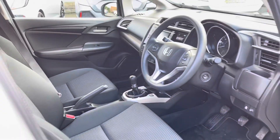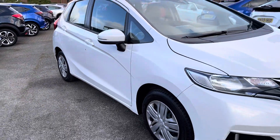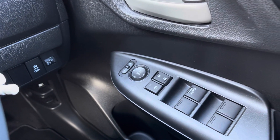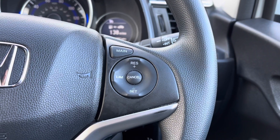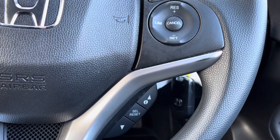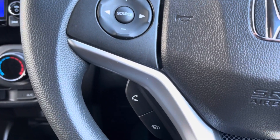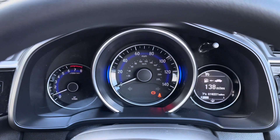That concludes our full 360 walkaround of the vehicle, so I'll now be jumping into the front to show you all the top key technology features. To your right-hand side you will find the controls to operate all four electric windows along with the central locking system and outer wing mirror adjustments. Just to the right of the steering wheel you'll find your speed limiter and cruise control, with options just below to control the small screen in your cockpit. All your audio controls are on the left-hand side, including volume and the option to answer incoming phone calls.